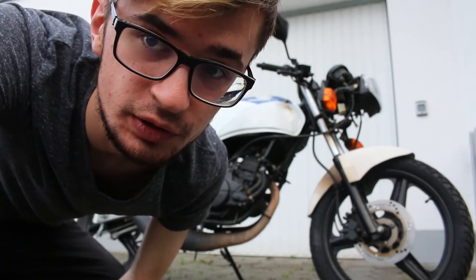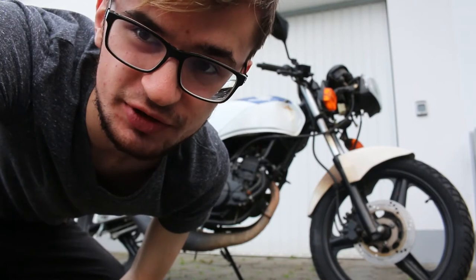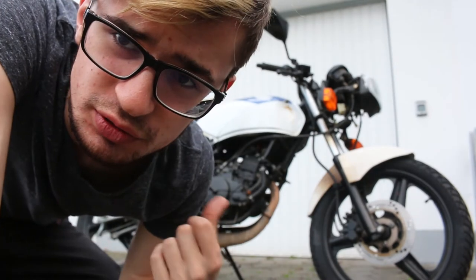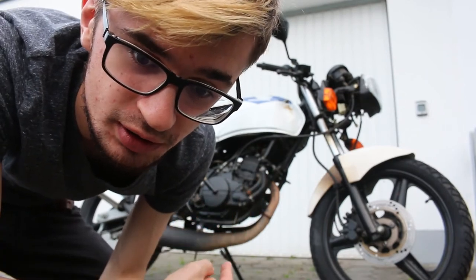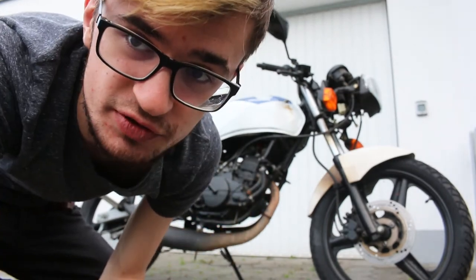Remember my moped? We actually found a nice mechanic who should be able to repair it, and now we need to prepare it for getting to the mechanic, because I'm not able to drive it right now. So that's what we're gonna do.